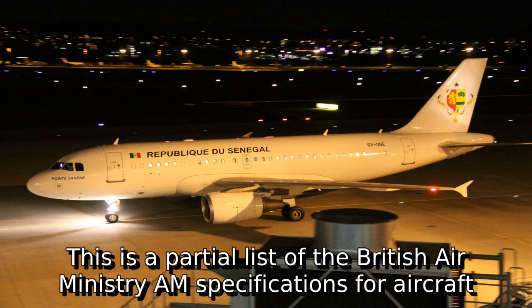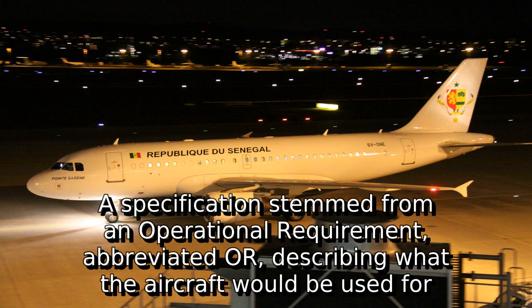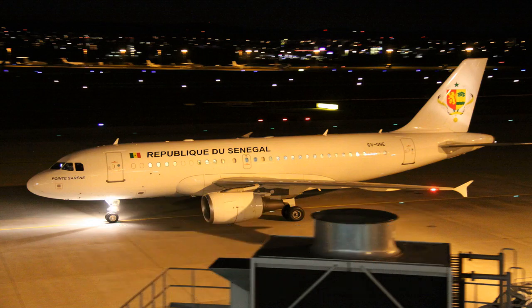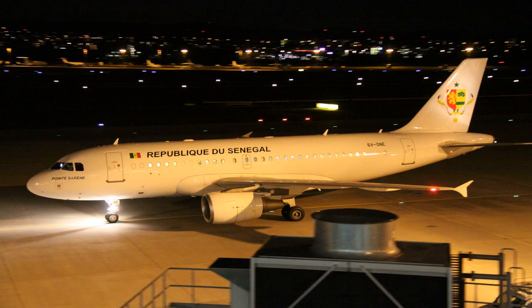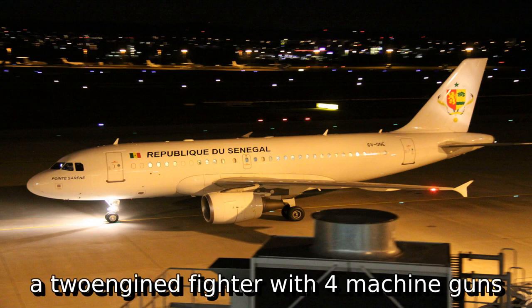This is a partial list of the British Air Ministry's specifications for aircraft. A specification stemmed from an operational requirement, abbreviated OR, describing what the aircraft would be used for. This in turn led to the specification itself, e.g., a two-engine fighter with four machine guns.